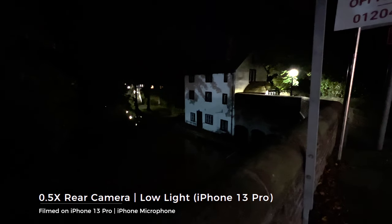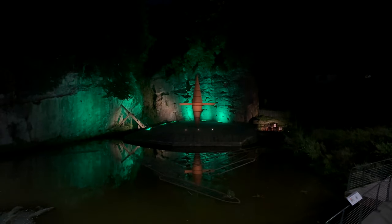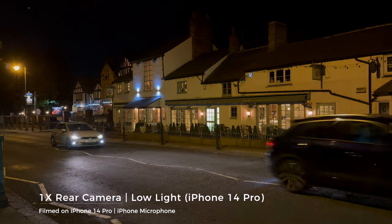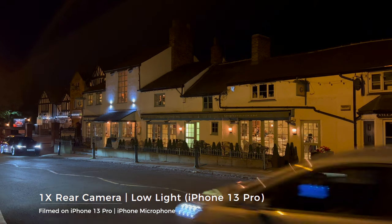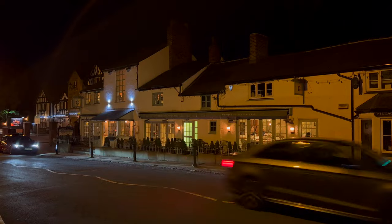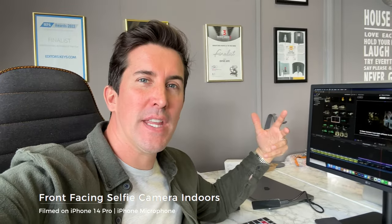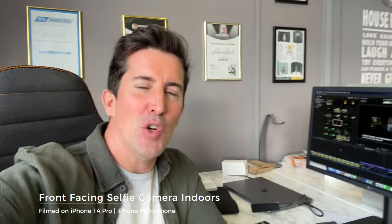I'm going to put up a video in a few weeks doing more low light tests and more photography - if you want to see that, make sure to subscribe to the channel. So I thought I'd jump in here - I'm currently editing the video you're watching and looking at a lot of the side-by-side footage of the 13 Pro versus the 14 Pro, and I wanted to give you my opinion. First of all I've got to say I'm slightly disappointed because the footage isn't the giant leap that I thought it would be.